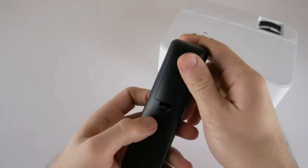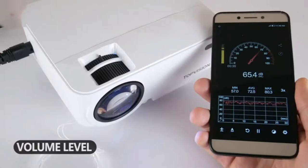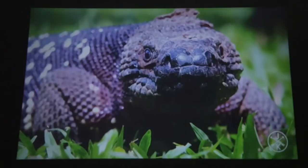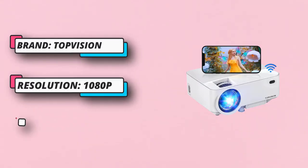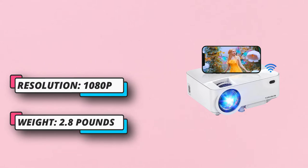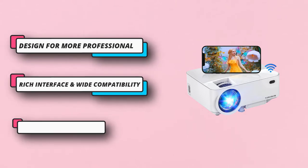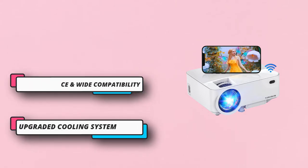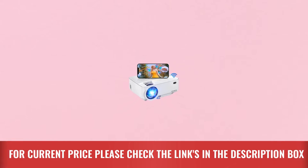This is an LED projector, which means it delivers a crisp and clear picture with a brightness level of 2400 lux. The picture seems to be clear if you are viewing the screen from 1.5 meters to 5.2 meters distance, with 3 meters being the optimum. The lamp, which is responsible for the extraordinary brightness, has an outstanding lifespan of around 50,000 hours. There is also a Keystone Correction Button provided at the top of the monitor to prevent image distortion. For current price, please check the links in the description box.